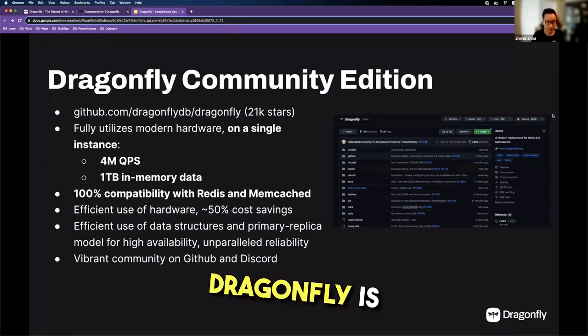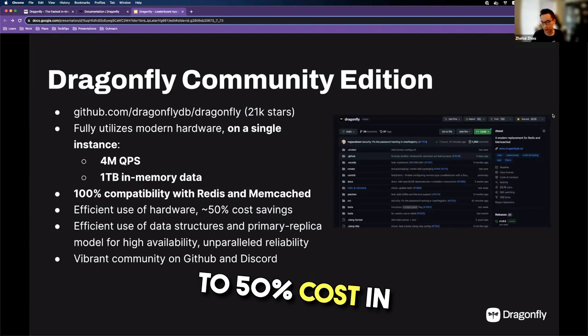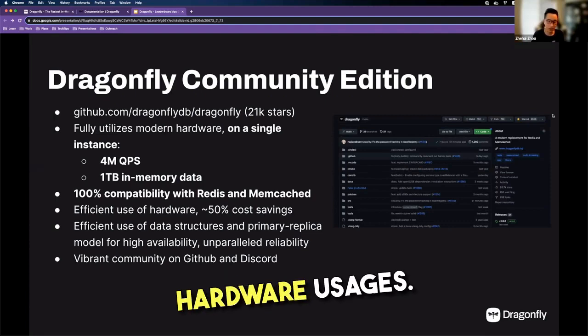As I mentioned earlier, Dragonfly is 100% compatible with Redis and Memcached. Based on our benchmark and our offering, we're confident to say that we can offer up to 50% cost savings in terms of hardware usage.